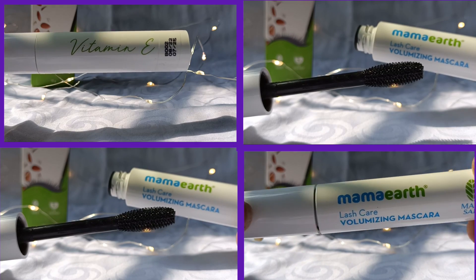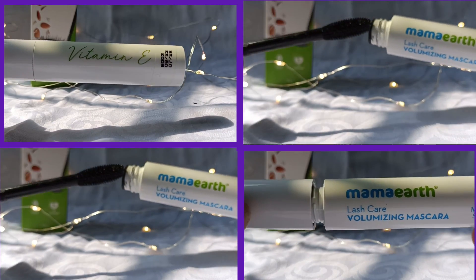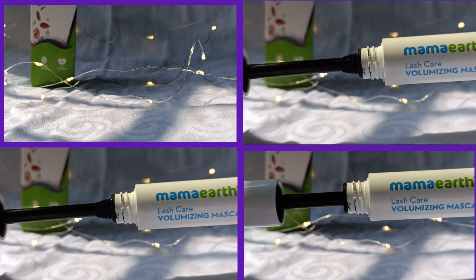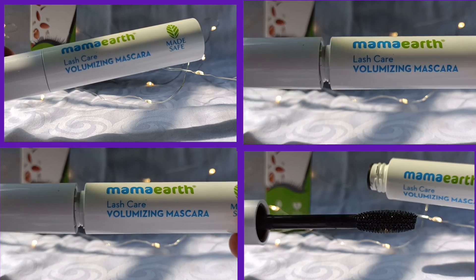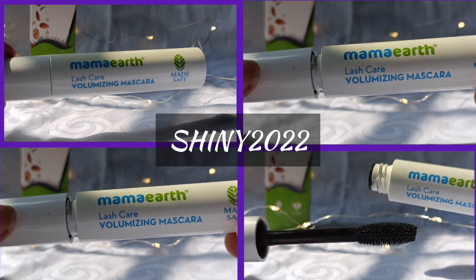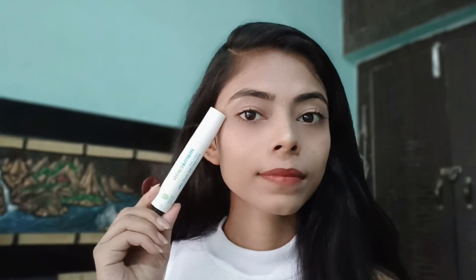MamaEarth has launched its loyalty program called Goodness Insiders, where you get free shipping and free gifts on every order, as well as exclusive sales and offers only for insiders. The link to become a Goodness Insider is in the description — go check it out and use the code for 20% off at the MamaEarth website.